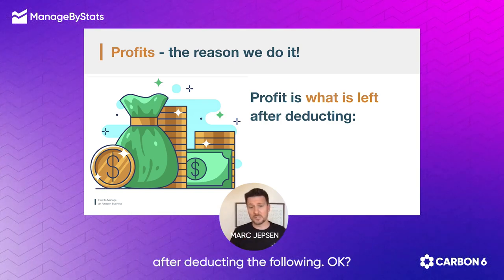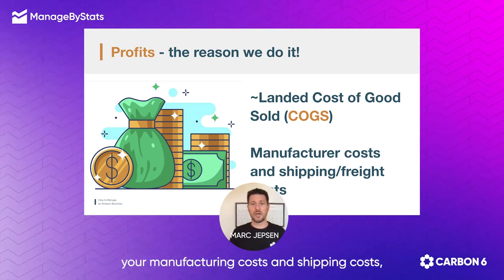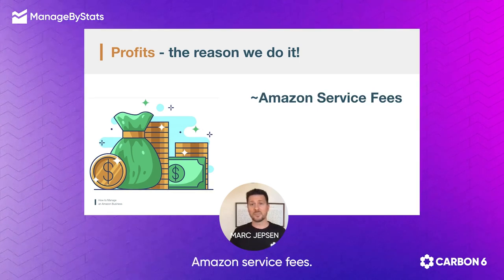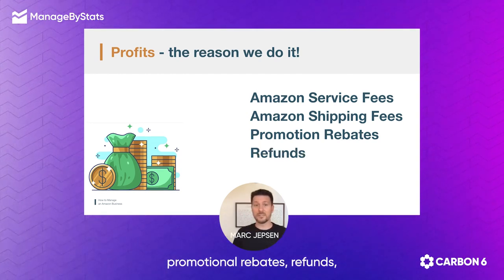Profit is what's left after deducting the following: your landed cost of goods, your manufacturing costs and shipping costs, your advertising costs, your sales tax or VAT costs, Amazon service fees, Amazon shipping fees, promotional rebates, refunds.